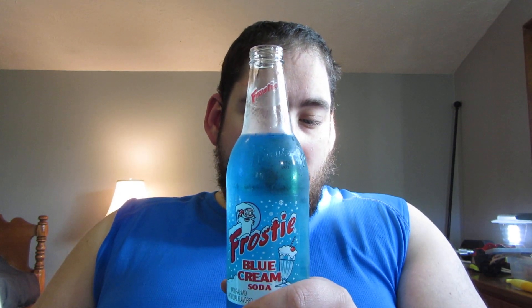Oh man. That is really good. It's been a while since I've had a cream soda. This is really good. Yeah, that is a really good cream soda.